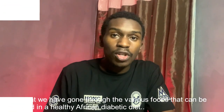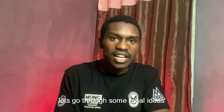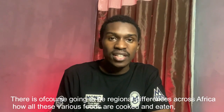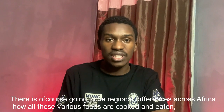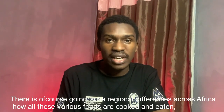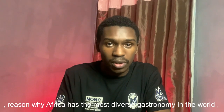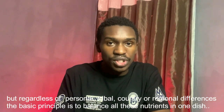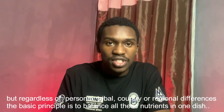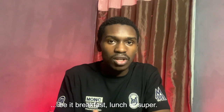Now that we have gone through all the various foods that can be included in a healthy African diabetic diet, let's go through some meal ideas. There will of course be regional differences across the entire African continent in how all these foods are cooked and eaten — reason why Africa has the most diverse gastronomy in the world. But regardless of personal, tribal, country, or regional differences, the basic principle is to balance all these nutrients in one dish, be it breakfast, lunch, or supper.